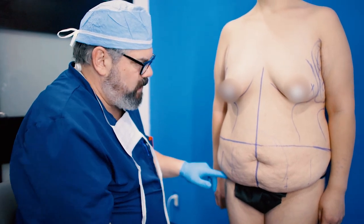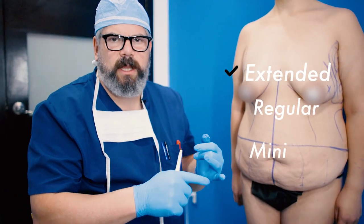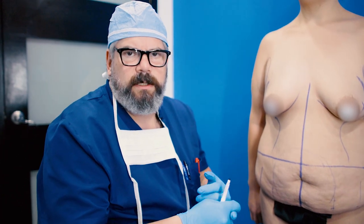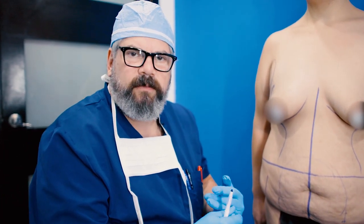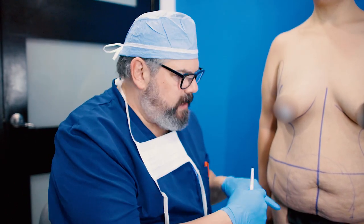Today we're going to be doing an extended tummy tuck — so that's the difference: extended, regular, mini. Mini is not very common to perform. Regular is the most frequent. But sometimes, particularly with massive weight loss patients, your tummy tuck will be extended, which simply means the incision is going to be longer.